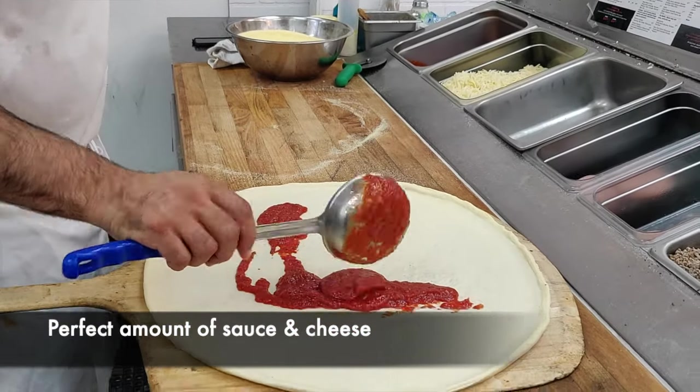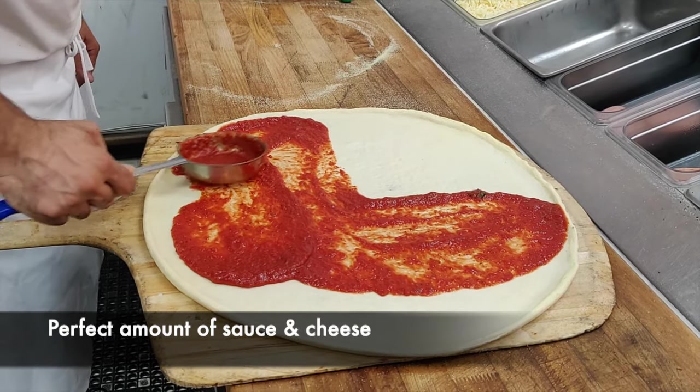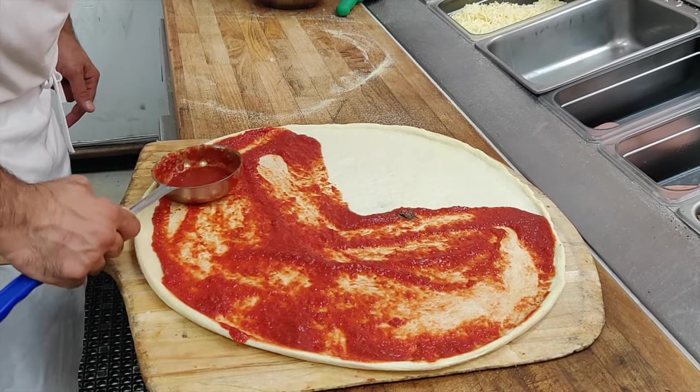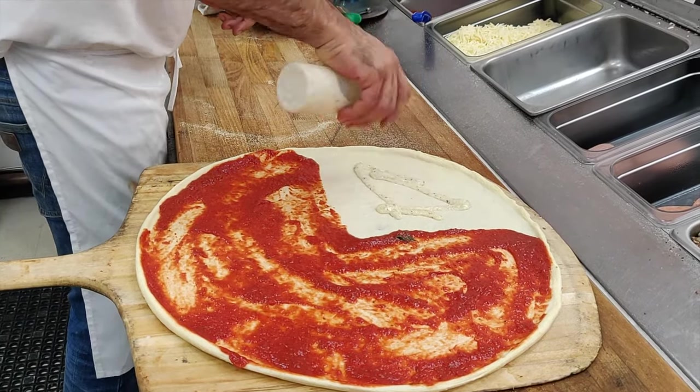They put a moderate amount of tomato sauce as well as cheese, which makes the pizza just perfect. It's not too dry, but at the same time it's not so much topping that when you pick up a slice everything falls apart.